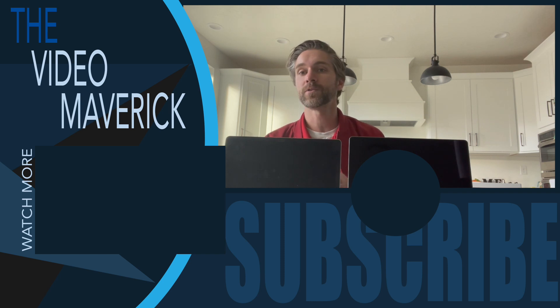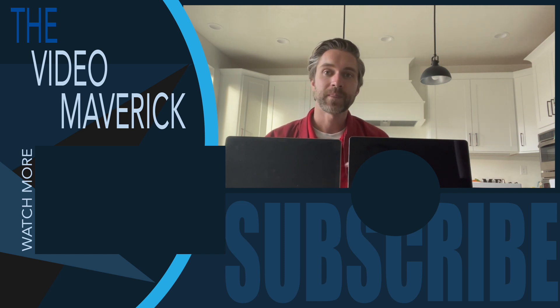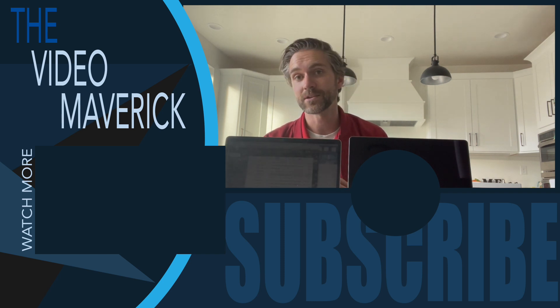I hope you guys found this video helpful. Please go ahead and like the video and subscribe — that certainly helps us in creating more content. We'll see you guys in the next one.